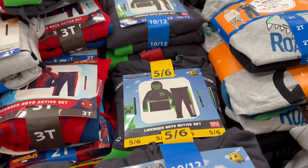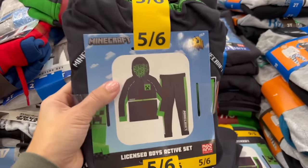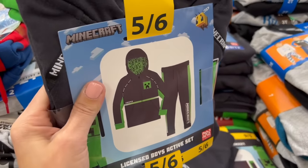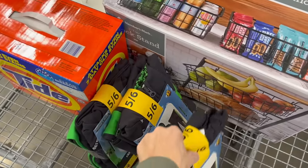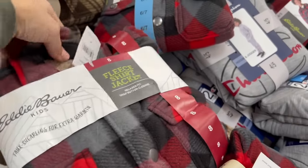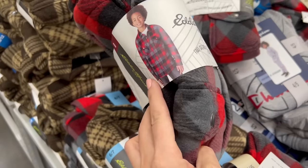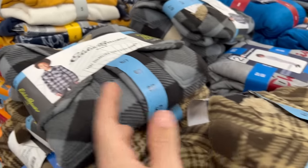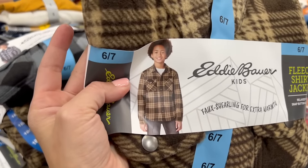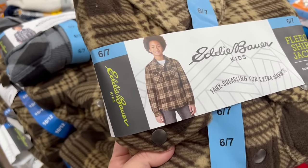For $19, I'm going to make my sons the happiest boys in the world. It's getting cold so they need warmer outfits, and they love Minecraft, so I'm going to get each of them one of these Minecraft active sets. They all wear the same size, so that's easy. Then for $13, they have Eddie Bauer faux shearling fleece shackets — so cute. They have red, gray, and brown. I think I'm going to get the brown one — the ugliest but also the cutest and most rugged.